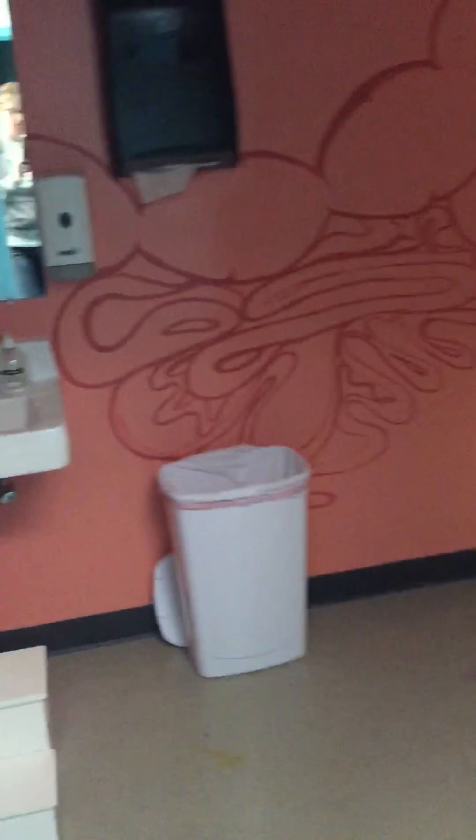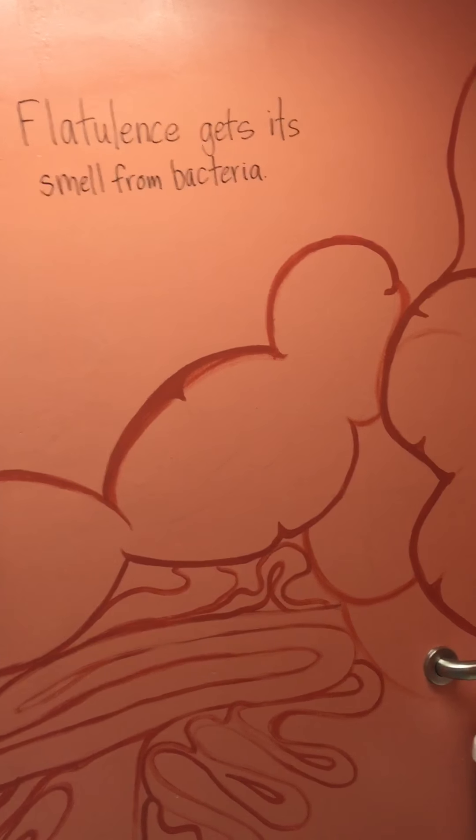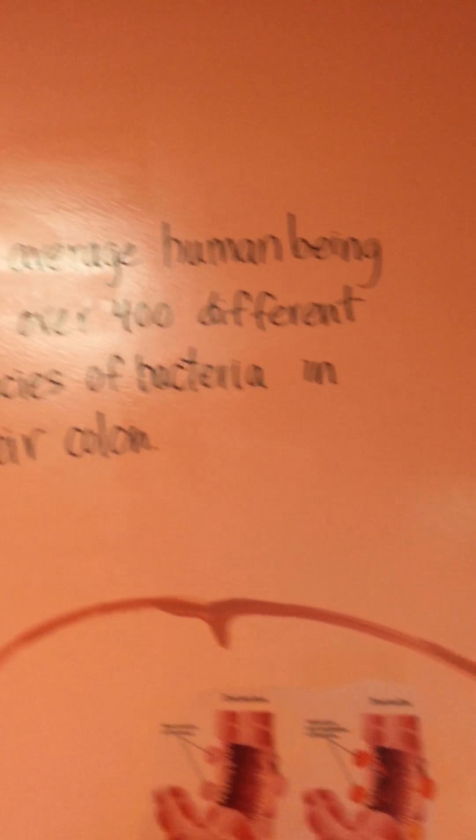Trying not to move too fast. Here's the colon bathroom — everything you ever wanted to know about your colon health, there it is. While you're using it, you can learn about polyps, diverticulitis, and other fun facts.